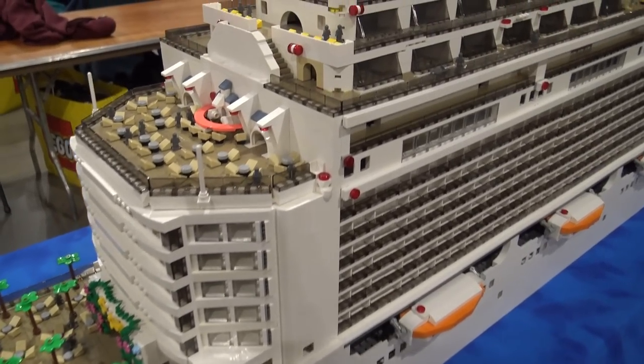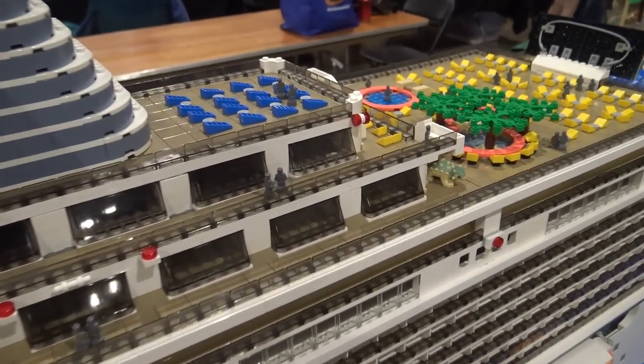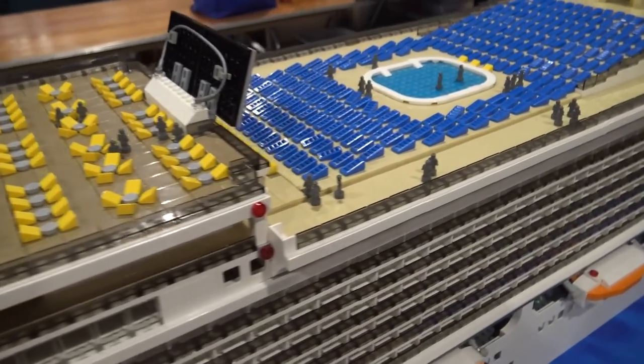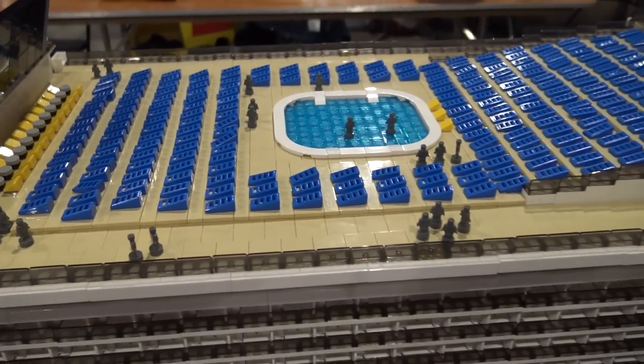Since that didn't happen and 2021 didn't happen, it sat in my basement as a work in progress for a couple years until it made it to the Milwaukee Brick World originally, and then finally here at the Chicago Brick World.